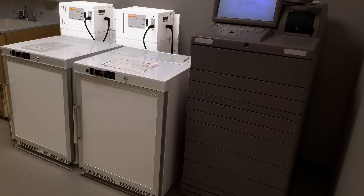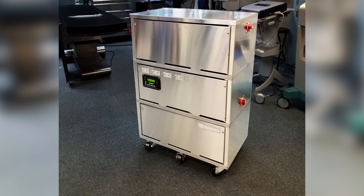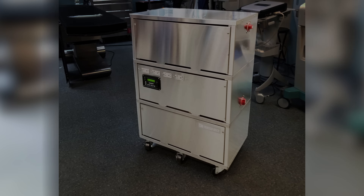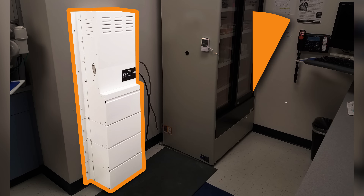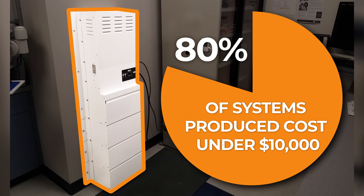In their most common configurations and sizes, Mediproduct's battery backup systems start at just under $4,000, with 80% of the systems we design and produce costing less than $10,000.